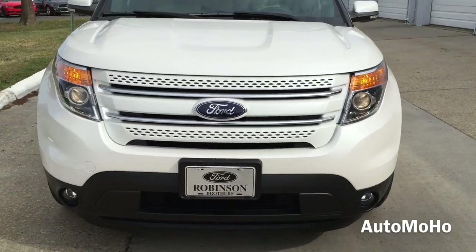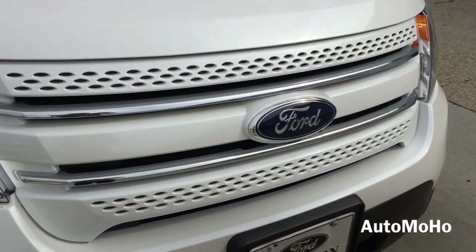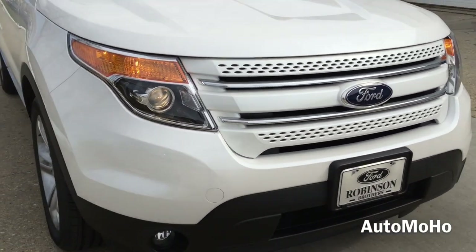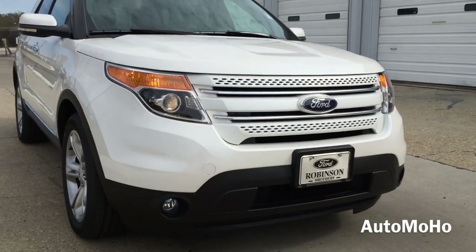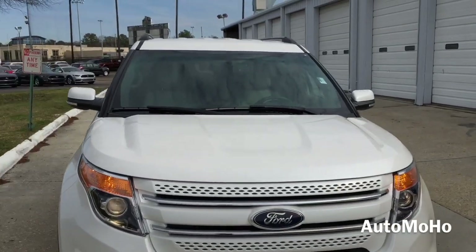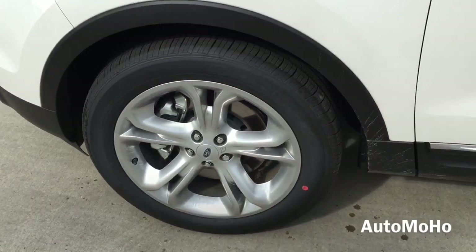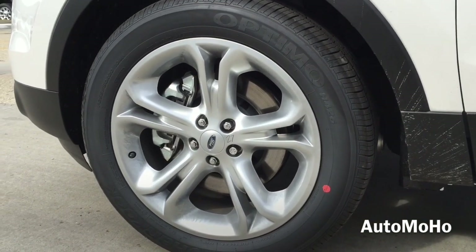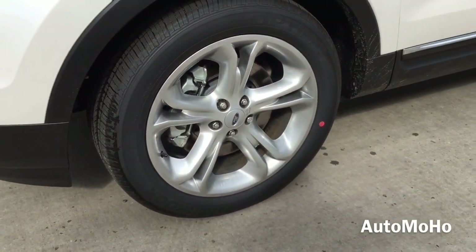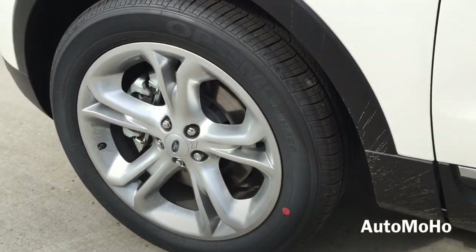There is the Ford Explorer grille — a closer look reveals a double chrome bar with the Ford logo in the middle. The vehicle also features intermittent windshield wipers with adjustable speed. This particular model comes with 20-inch painted aluminum wheels with P255/50 BSW tires. Behind the wheel is a set of internally ventilated brake discs and large brake calipers painted in silver for better braking.